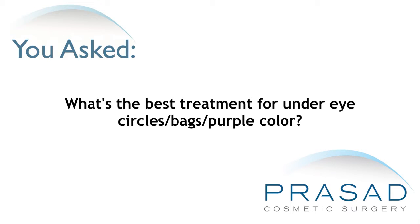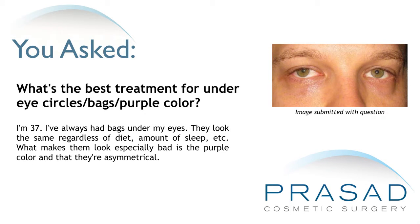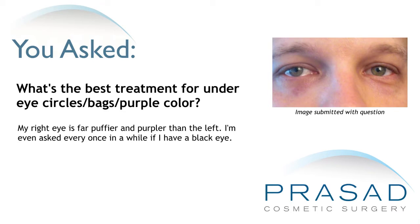What's the best treatment for under eye circles, bags, purple color? I'm 37. I've always had bags under my eyes. They look the same regardless of diet, amount of sleep, etc. What makes them look especially bad is the purple color and that they are asymmetrical. My right eye is far puffier and purpler than the left. I'm even asked every once in a while if I have a black eye.